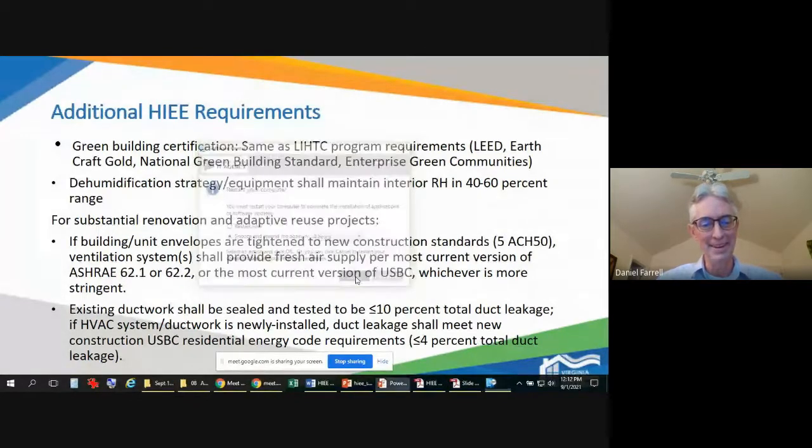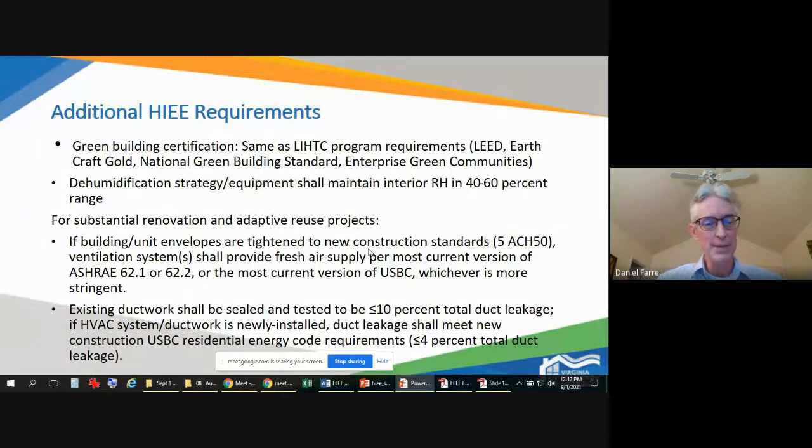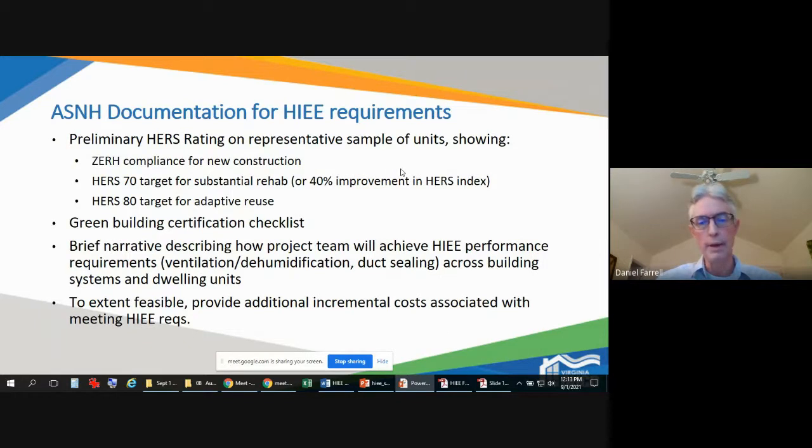For existing ductwork left in place, it needs to be brought up to a reasonable standard. The group determined that less than 10 percent of total duct leakage was a reasonable standard. If it's a newly installed HVAC system and ductwork, it will need to meet the new construction requirement of less than 4 percent of total duct leakage.